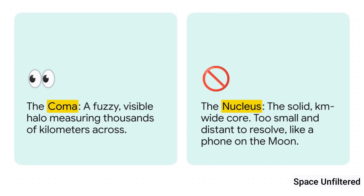And this is where the scale of it all really hits you. The coma, which stretches for thousands of kilometers, was just barely visible as a tiny, faint dot of light. But the nucleus itself — the solid chunk of ice and rock only a few kilometers wide — was totally impossible to see. Scientists used a great analogy: trying to spot the nucleus would be like trying to see a single mobile phone lying on the surface of the moon from Earth. It's just too small and way too far.